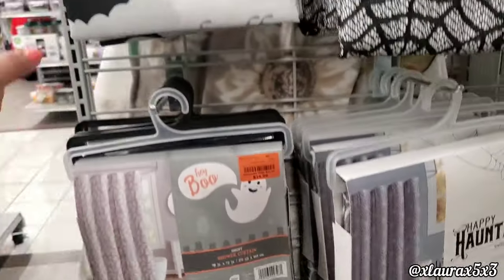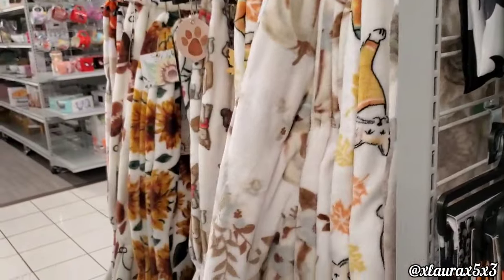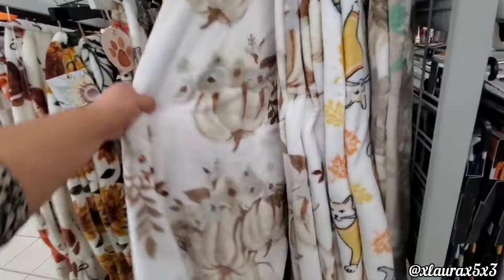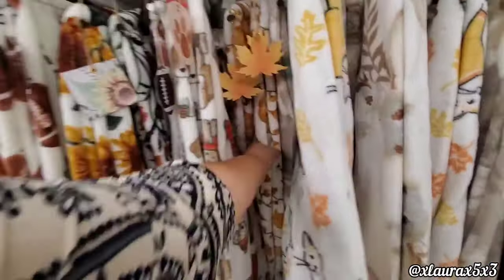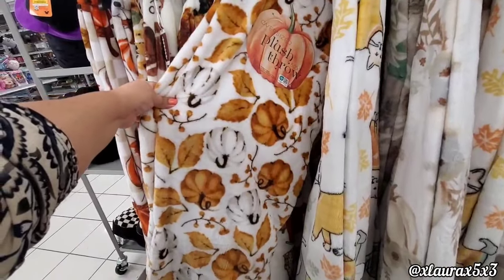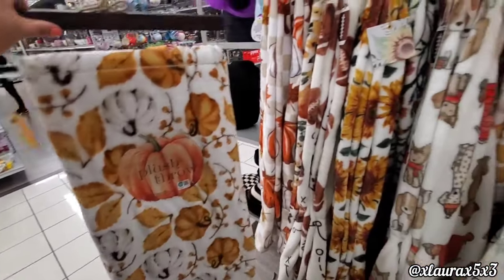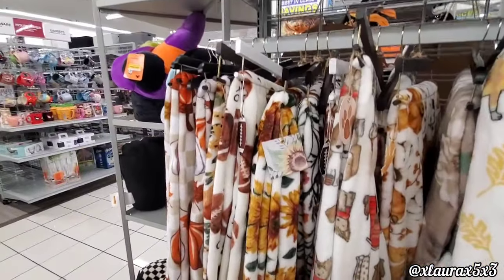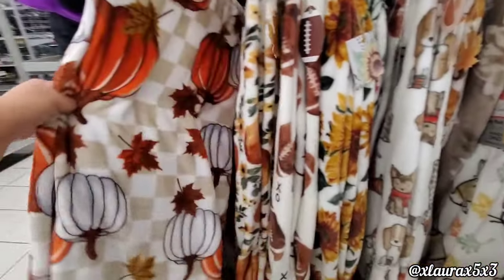Trick-or-treat shower curtain for $14.99. If you're a friend of the channel, I've been looking for a fall blanket for four or five years, and good news — I found this one. It's perfect, the colors I like, just fall, a timeless blanket for $10. They also have one with a checkered print — my husband liked it.